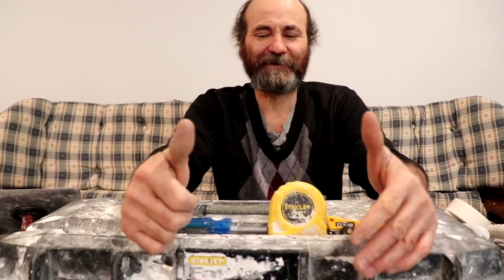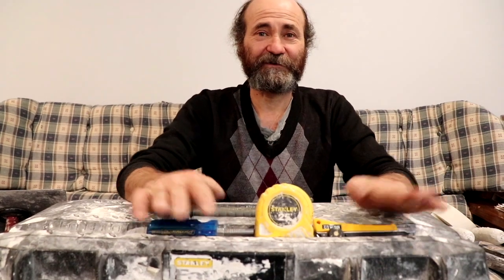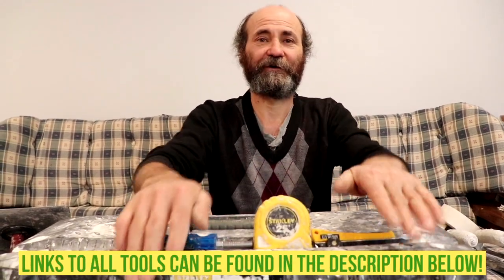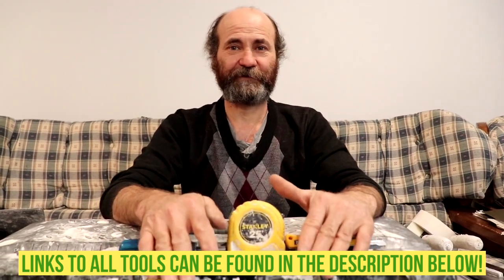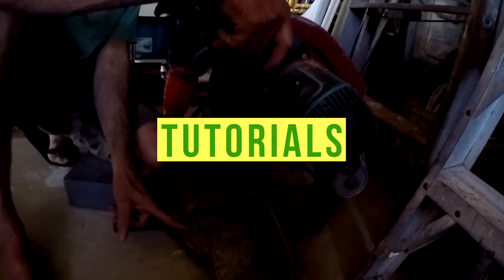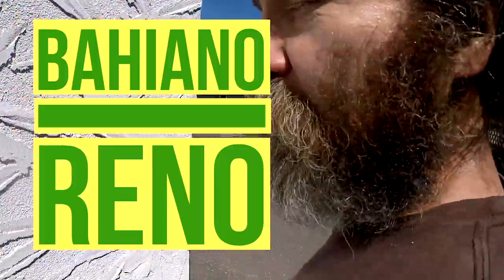Hello my friends, here is Baiano with Baiano Renault. Today we're gonna cover three essential tools for the homeowner to have under $10. These are tools that I use every day. Welcome back to my channel — our channel — we cover tutorials for homeowners and other good stuff.